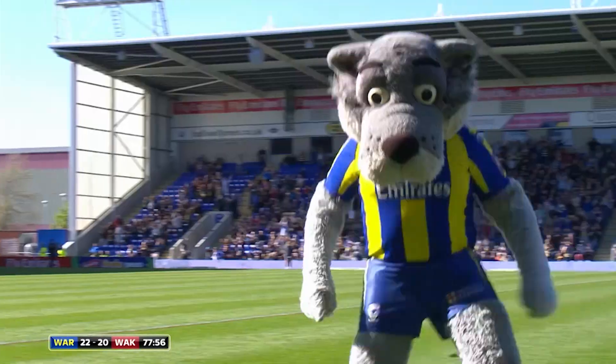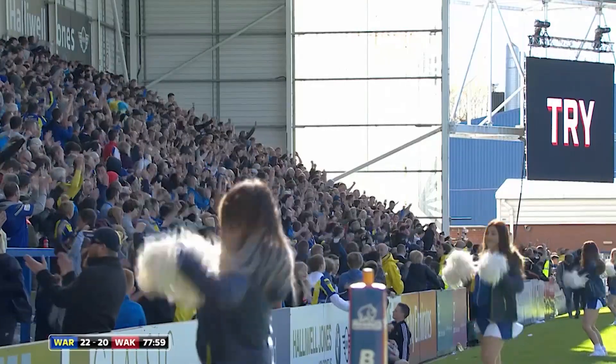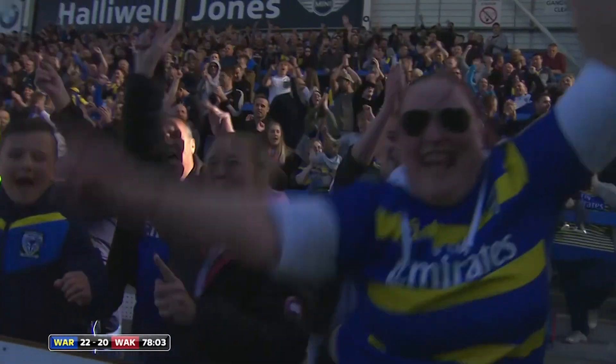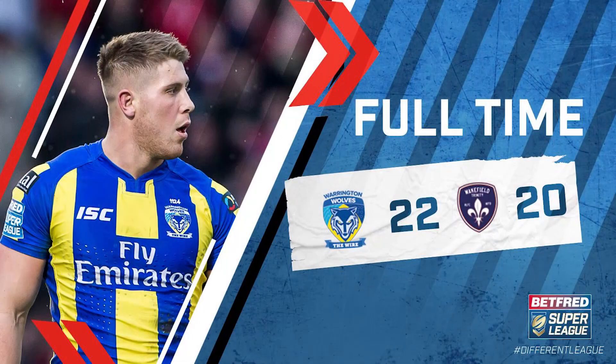Celebrating like they've won the grand final. Well, listen to that atmosphere now. Everything that's gone before is forgotten.